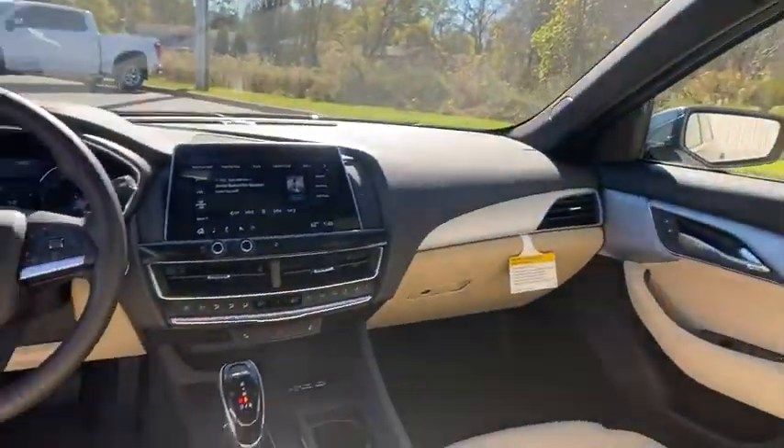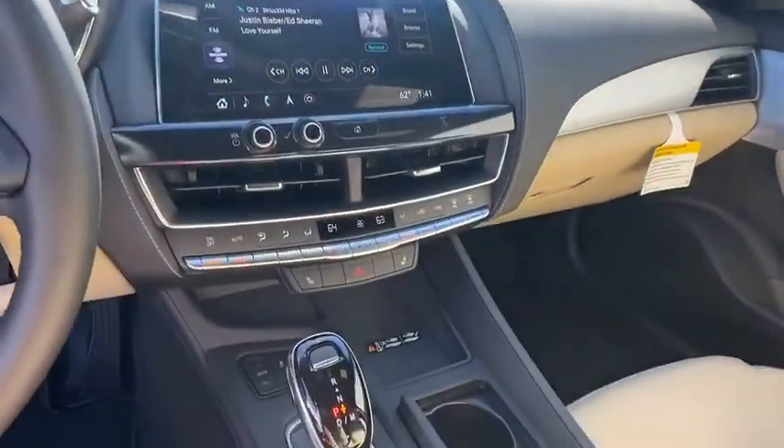Universal garage door opener, cold weather package, heated front driver and passenger seat, electronic stability control.